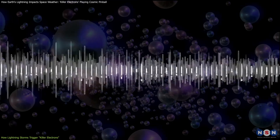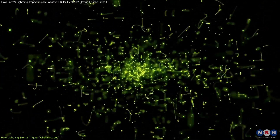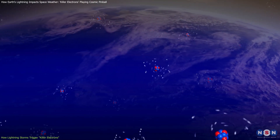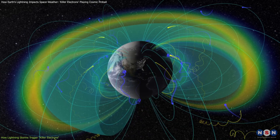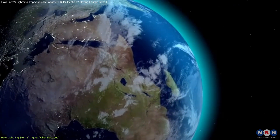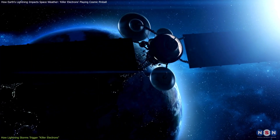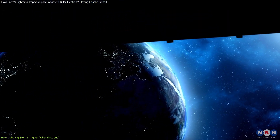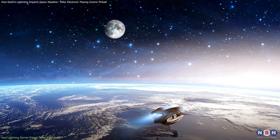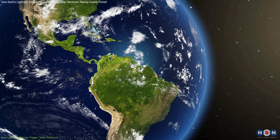After a lightning strike, these radio waves trigger what can be described as a cosmic pinball effect. Electrons start bouncing between Earth's northern and southern hemispheres at incredible speeds — this can happen within 0.2 seconds, faster than the blink of an eye. Each time the electrons bounce, some of them escape the radiation belt and fall into Earth's atmosphere. This discovery highlights just how unpredictable space weather can be, and underscores the fact that Earth's atmosphere and space are intricately connected, with everyday weather events influencing the space environment in unexpected ways.